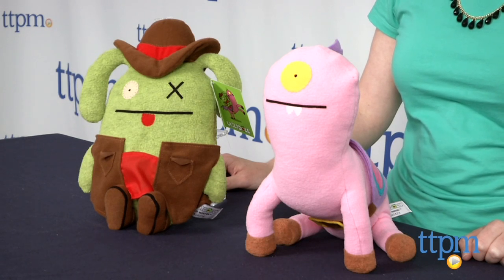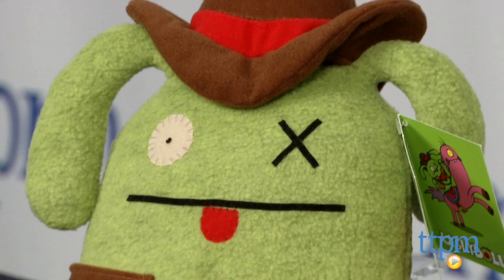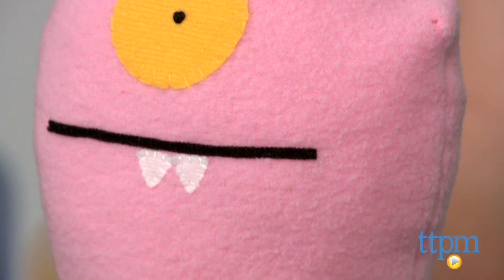Hi, I'm Laurie from TTPM and this is Ugly Doll Wild West Ox and Ugly Horse from Gund. These are 11-inch stuffed animals based on characters seen in Ugly Doll comic books, which are sold separately. Each one has a funny story on its hang tag that tells about their Wild West escapades.